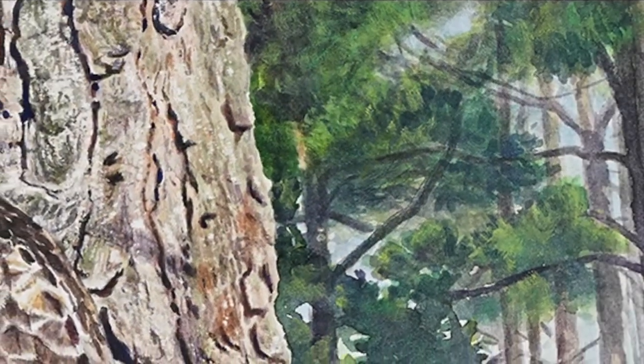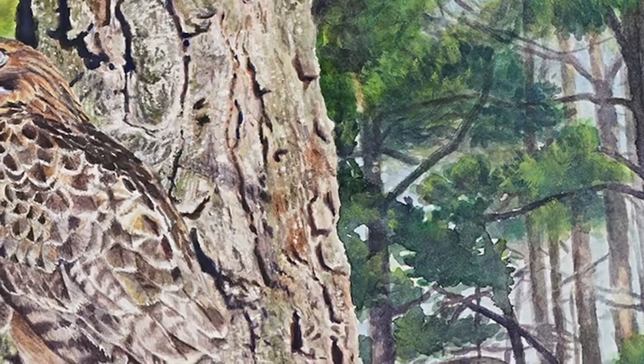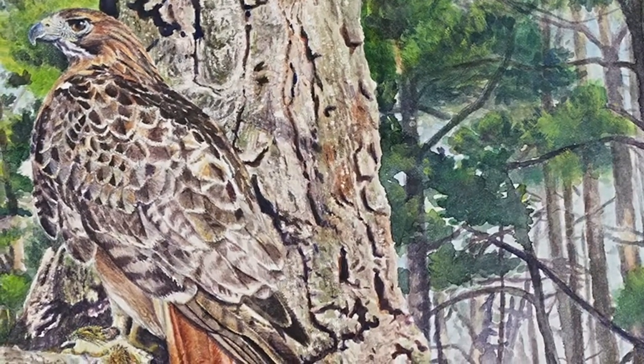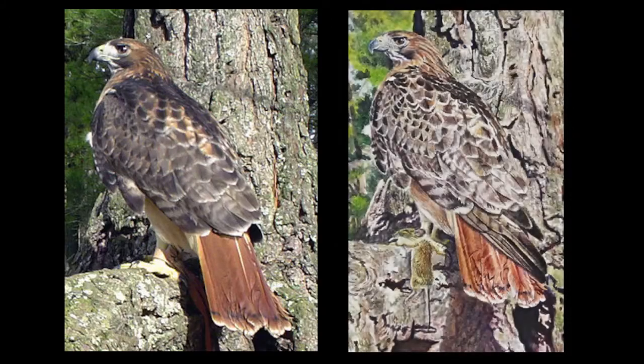Since I was using watercolor as my media, I had to begin with a fairly tight line drawing. Watercolor is transparent and unforgiving — mistakes are hard to cover up. The reference photo I chose to work from, unfortunately, showed her injured side, so I had to fix her wing. I pored through books and images on the internet and was able to reconstruct it.